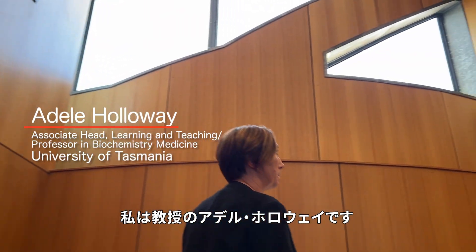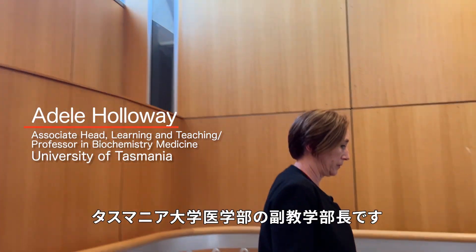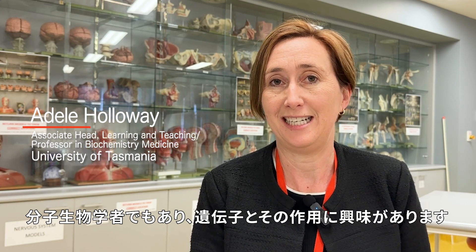My name is Professor Adele Holloway and I'm the Associate Head Learning and Teaching for the Tasmanian School of Medicine. I'm actually a molecular biologist, so I'm interested in DNA and how DNA works.